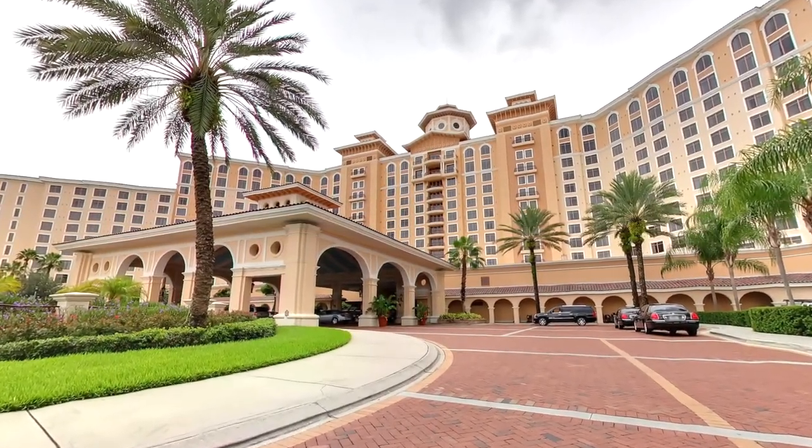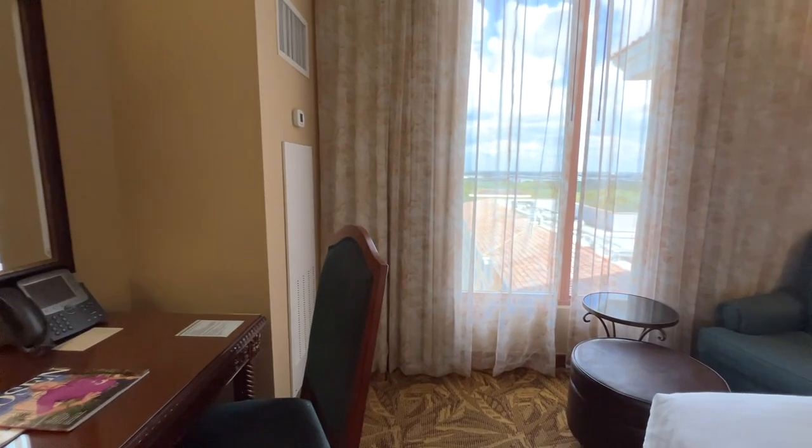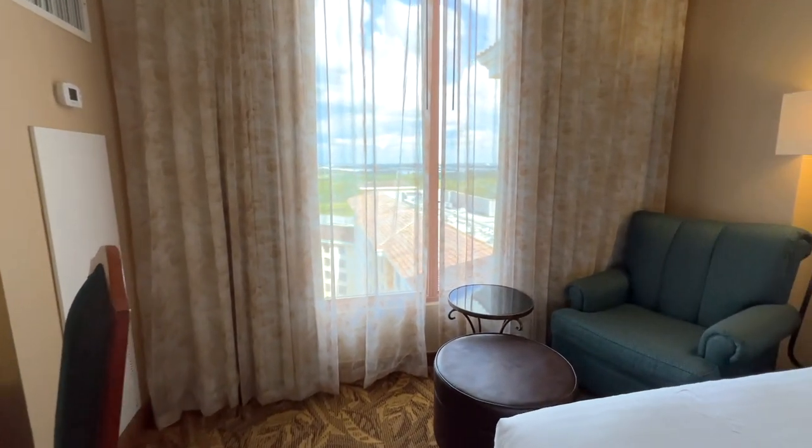Step inside the luxurious Rosen Shingle Creek Resort in Orlando, Florida. Today, we're giving you a tour of our room on the top floor.